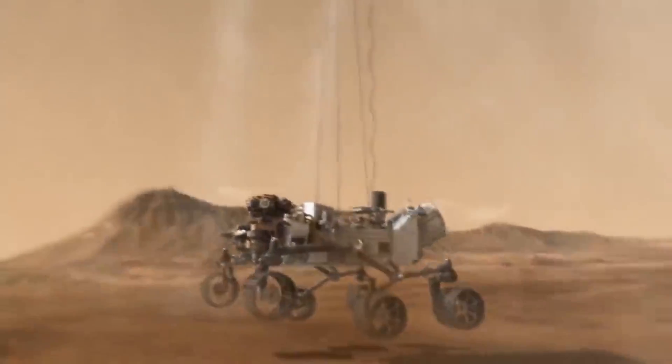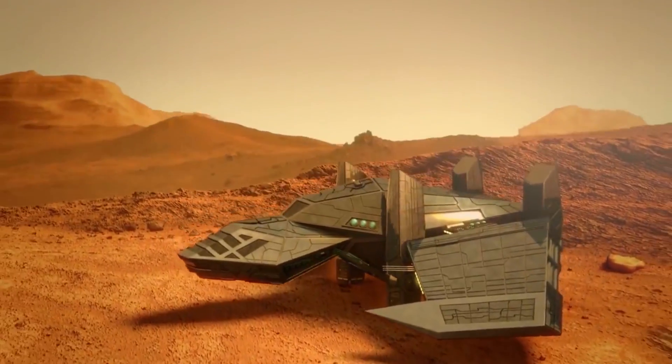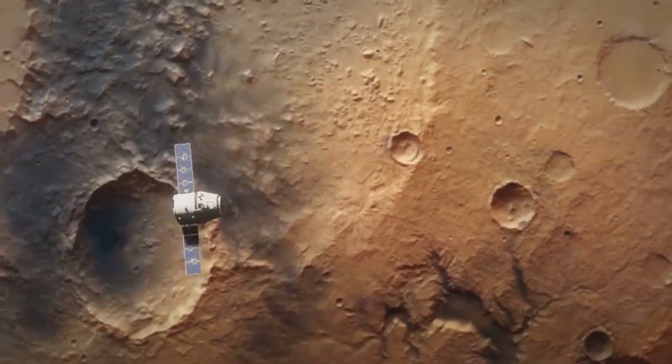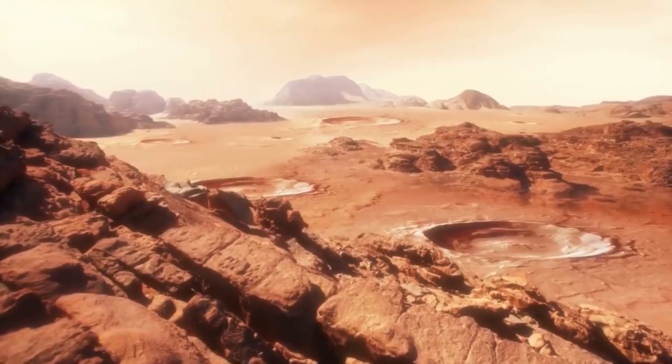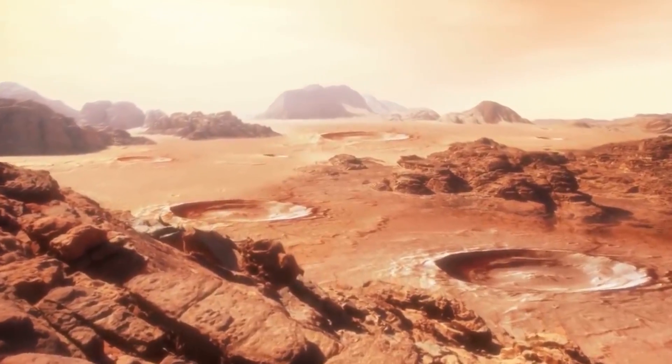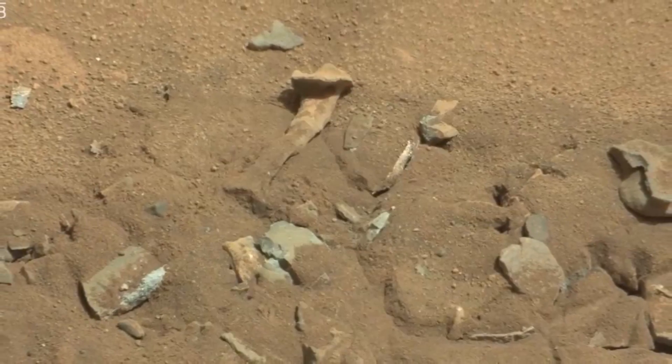However, one thing that scientists have always wanted to find out is whether there is evidence of extraterrestrial life on the planet. Since Mars seems like it could support life, has there ever been any on the planet? Well, they seem to have found something that may lead to a hypothesis that there is, in fact, life on the planet.